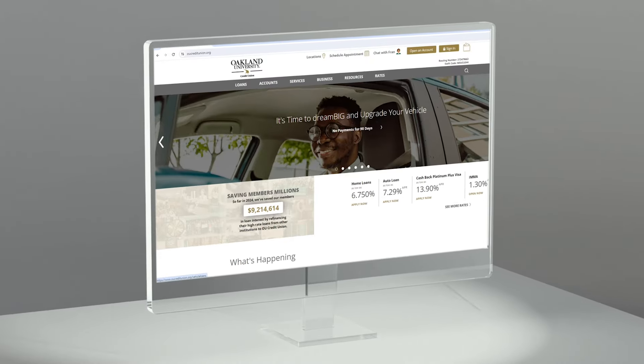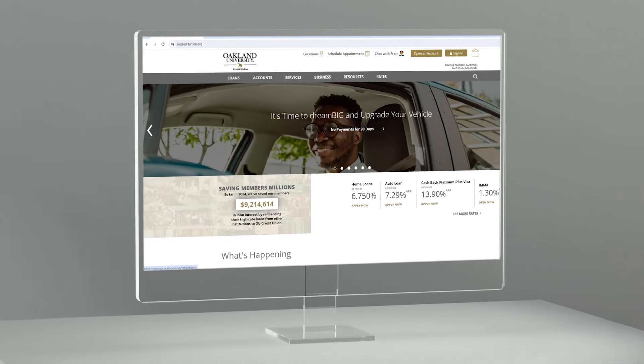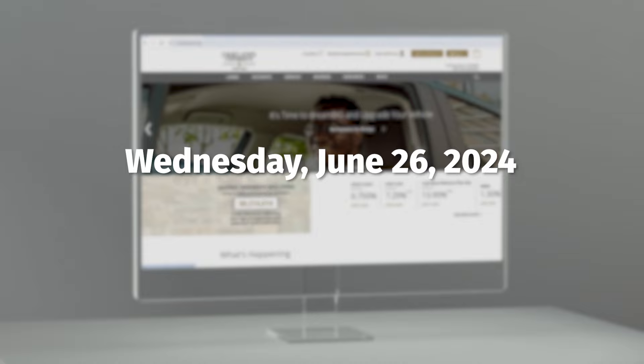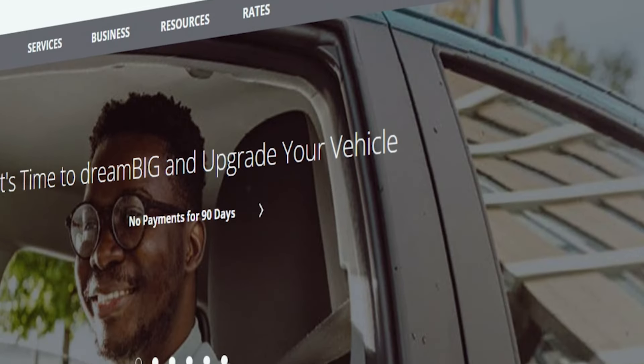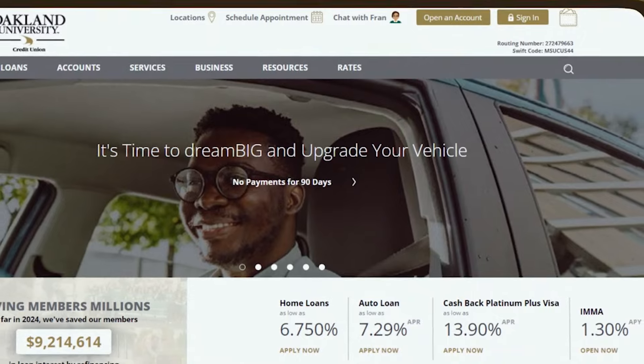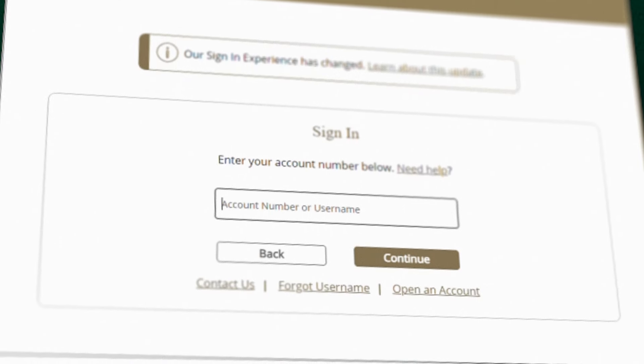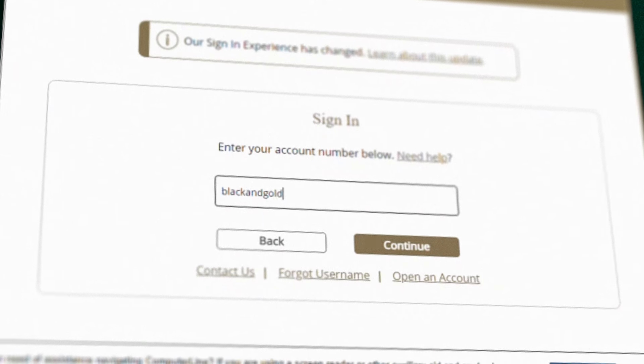OU Credit Union is upgrading its ComputerLine sign-in process to enhance security for your online banking starting on Wednesday, June 26, 2024. To access ComputerLine once the new system launches, simply click Sign In in the top right corner of the OU Credit Union website. You will then be directed to a new sign-in page.